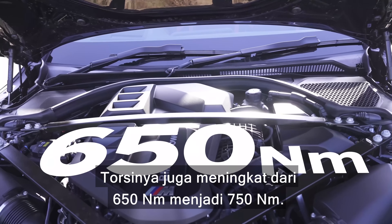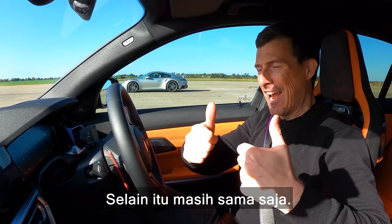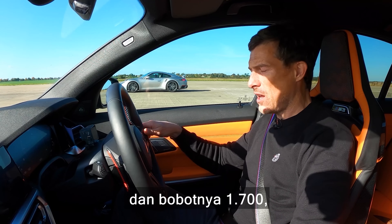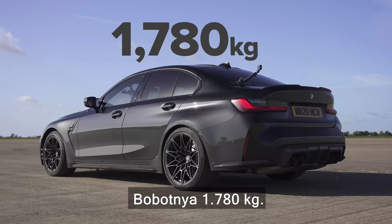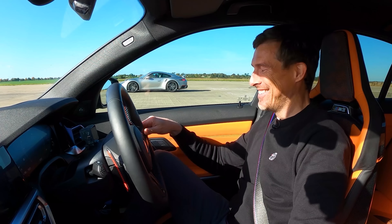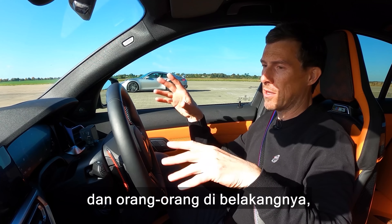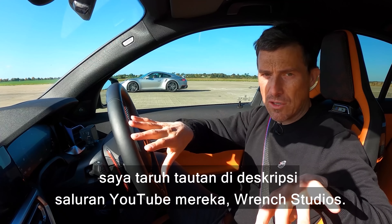The 3-litre twin-turbo straight-six in this car has been bumped from 510 horsepower to 600. Also, torque is up from 650 newton metres to 750. Everything else is the same — an eight-speed automatic gearbox sending power to all four wheels, and it weighs in at 1,780 kilos. Price: £77,000 starting price for this car.